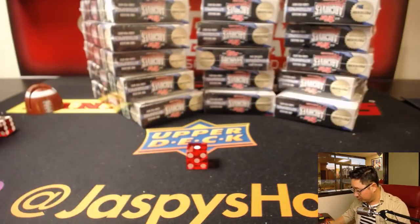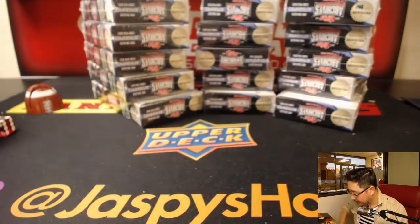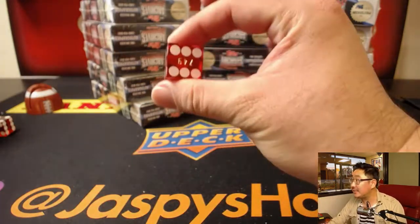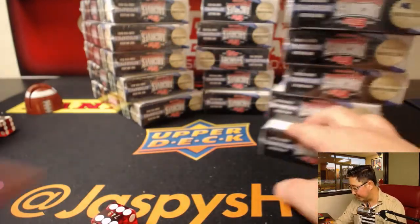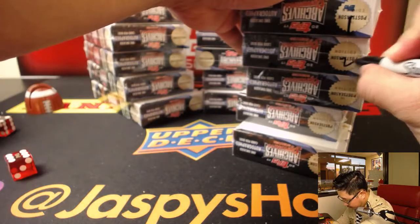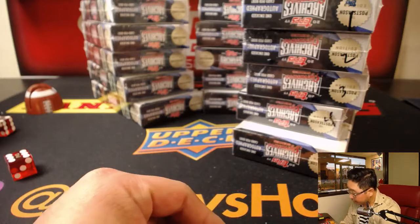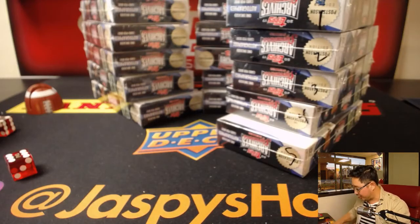Now let's figure out which set of boxes we're going to do — rolling a 6 on the die. It's 6. So we'll number these: 2, 3, 4, 5. Let's see who gets matched up with what.